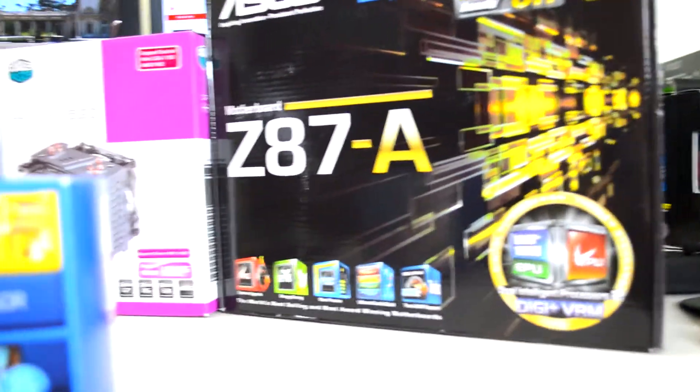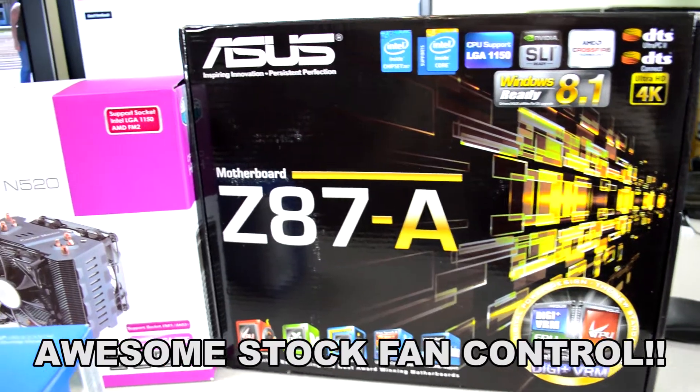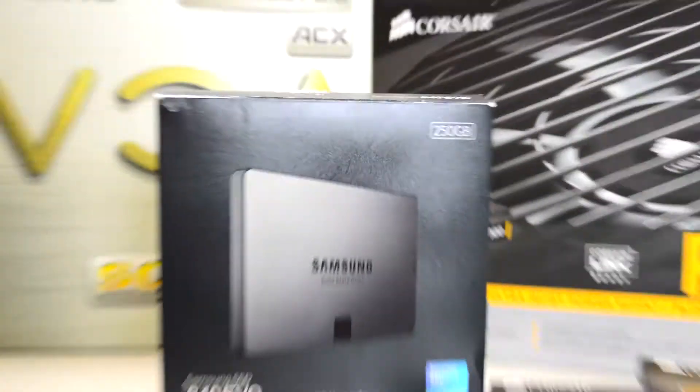Motherboard is an ASUS Z87A, and it is pretty cool — it comes with a lot of awesome stuff. Hard drive is the 840 EVO, it's 250 gig.